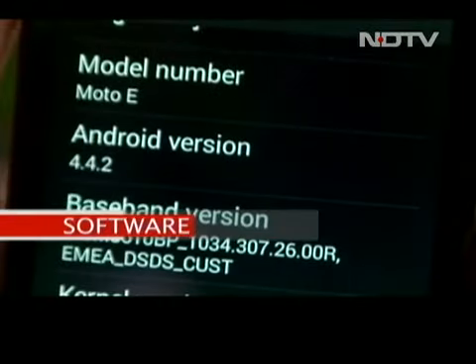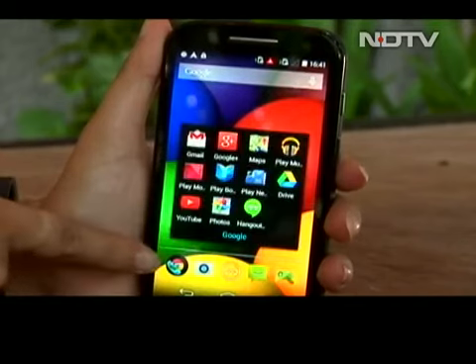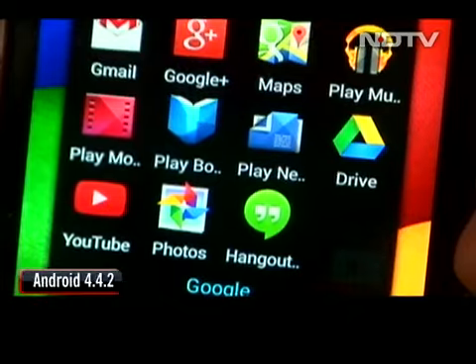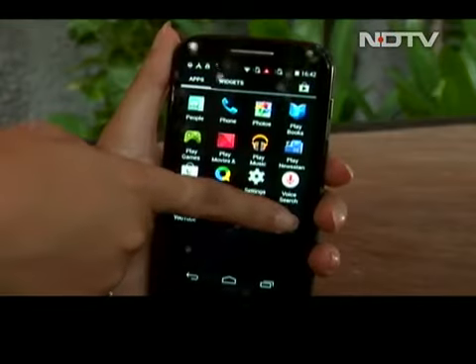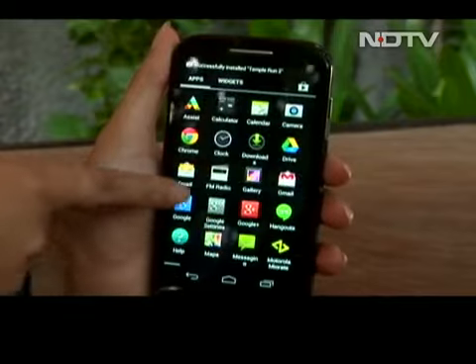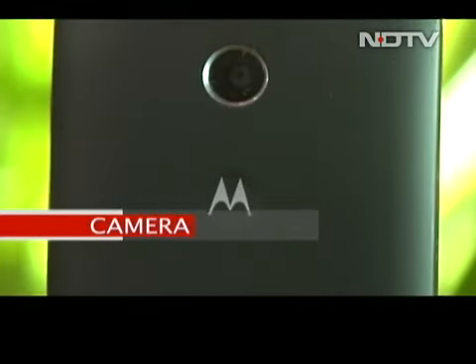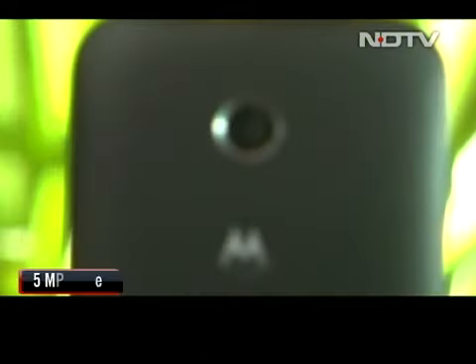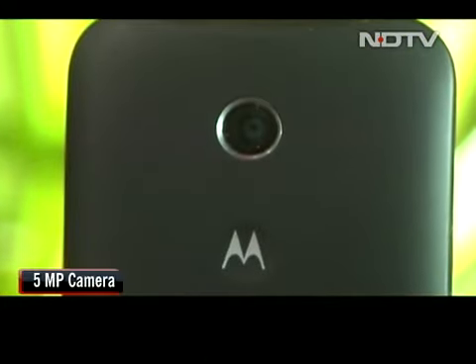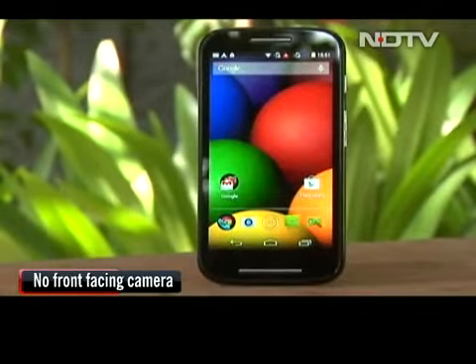Having the latest Android 4.4.2 is a huge plus on this device. It runs on an almost stock Android UI and will always be the first to get the latest software updates — this is where even the most expensive phones suffer. The touch interface is snappy and accurate. One of the shortcomings of the Moto E is its camera: a 5 megapixel back camera with fixed focus that doesn't match the standards of earlier Moto devices. There is no LED flash and no front-facing camera either — the only chinks in its armour.